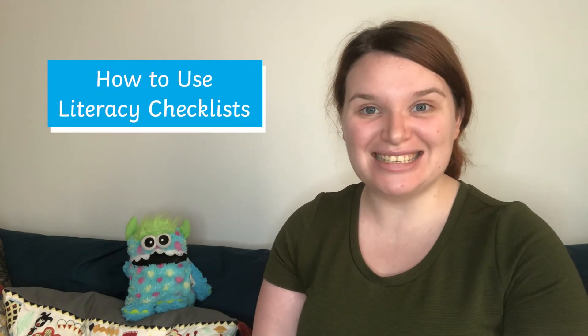Hi everyone, I'm Beth from Twinkl and today we're going to be talking about literacy checklists.